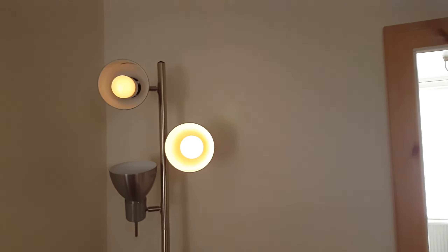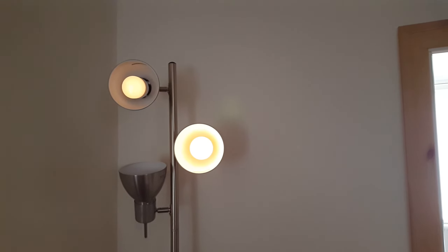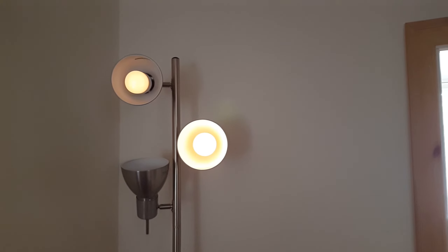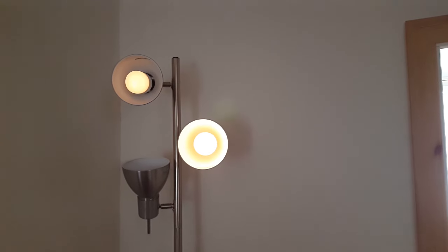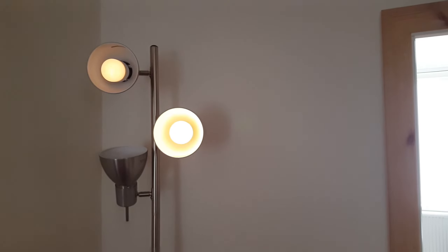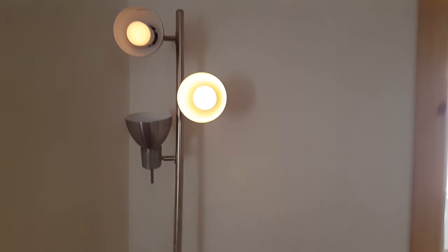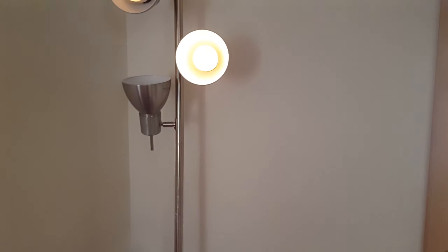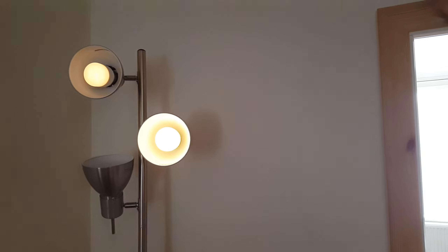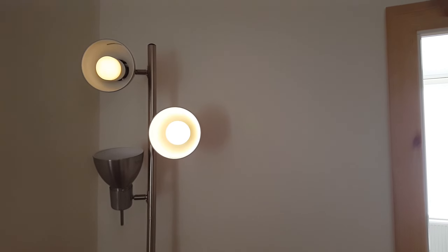The LIFX 800 white and the LIFX Colour 1000 colour comparison. At 2500K and 1%, the top left is the Colour 1000 and the bottom right is the 800 plain white. The white 800 gives a much whiter colour compared to the Colour 1000.